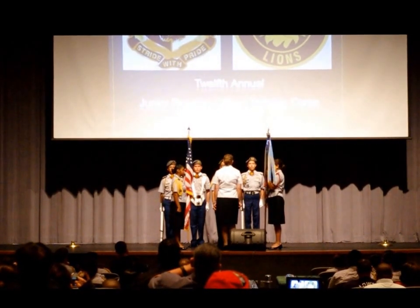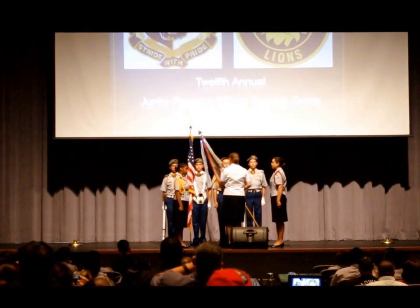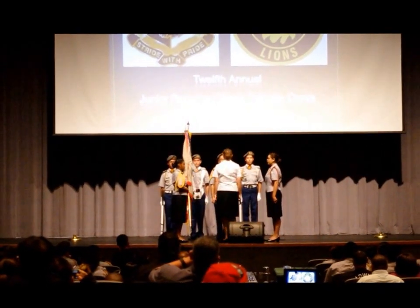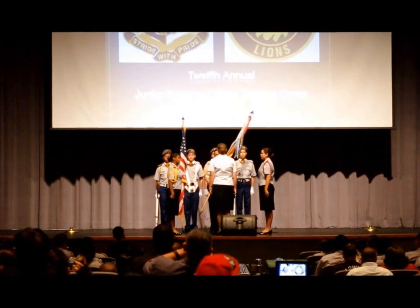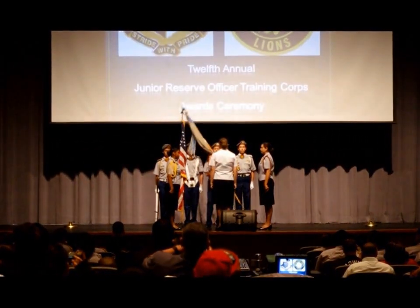The command sergeant major then passes the battalion colors to the current battalion commander, who then passes the battalion colors to the reviewing officer, who then passes the battalion colors to the incoming battalion commander, who in turn passes the battalion colors to the incoming command sergeant major, who then passes the battalion colors back to the color guard.